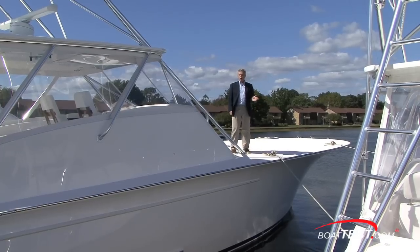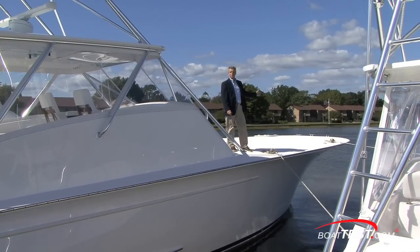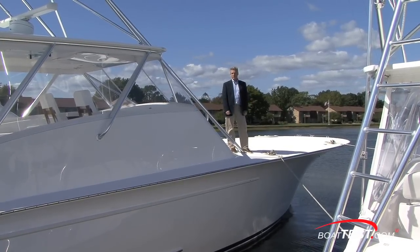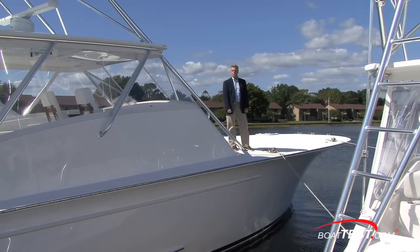Davis Yachts have long been known for their handling characteristics. As you can see, this one has a nice huge flared bow with a sharp entry which keeps it from pounding the boat and its passengers as well. But the real light shines when you get on board and see what a fabulous fishing machine this is. Come on aboard and I'll show you what I'm talking about.